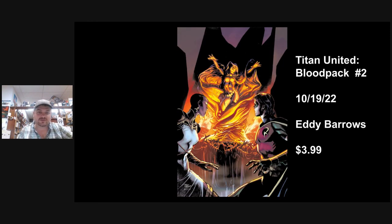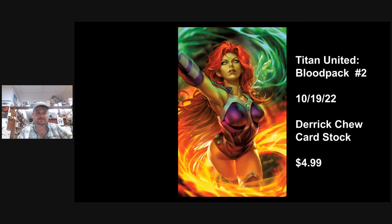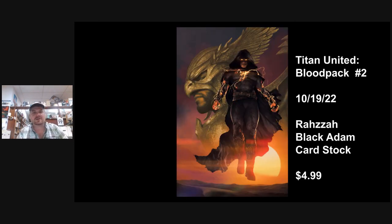Titans United: Blood Pack Number 2. You've got an Eddie Barrows A cover and a Derek Chu B cover — great looking Starfire cover with a cool juxtaposition of the colors, the orange and the green. That might be my favorite cover out of all of them today. There's also a Raza variant featuring Hawkeye and Black Adam — that movie is kind of amping up so they'll probably do a few cool covers of that. Raza just does great work, and this is one of the first things I've seen from them in a while that's not monochromatic.